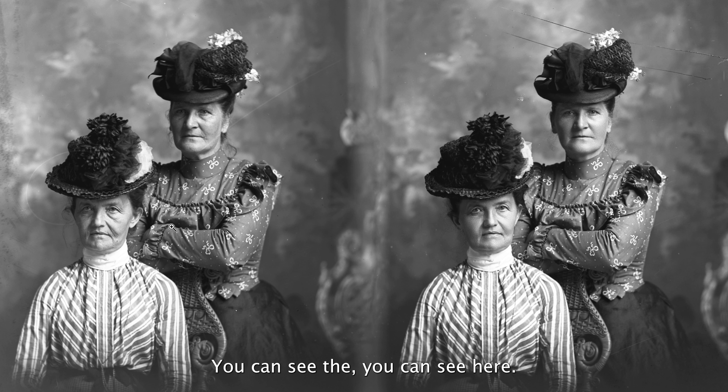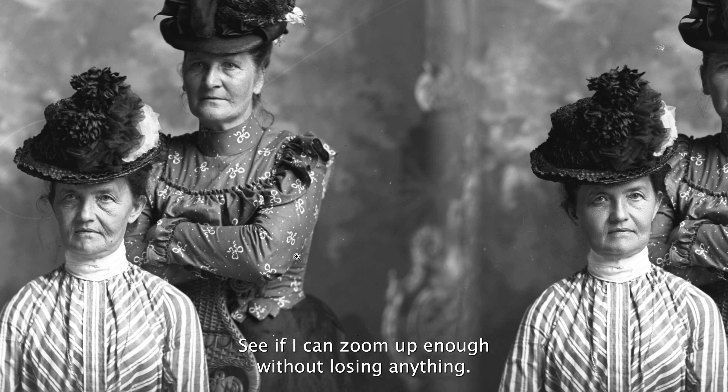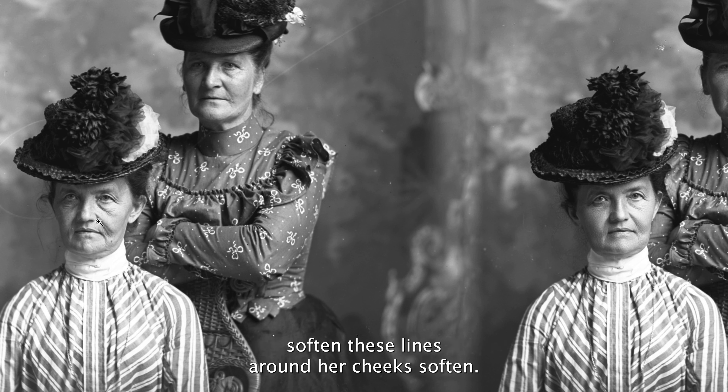Let's see if I can zoom up enough without losing anything. This is the untouched face. This is the retouched face. A lot of these wrinkles, the bags under the eyes, softened — and these lines around her cheeks, softened.